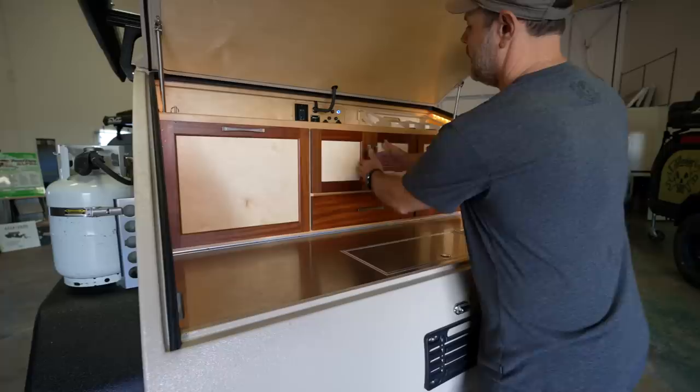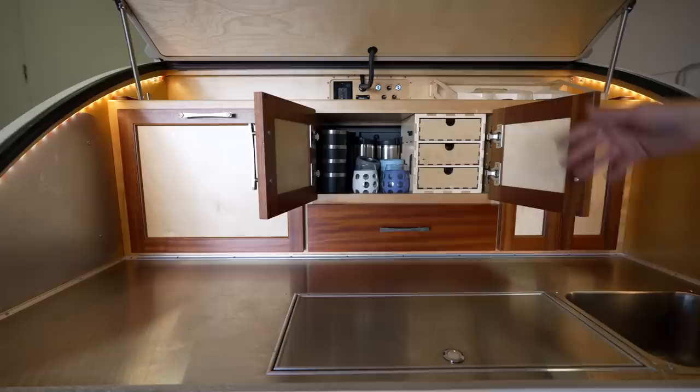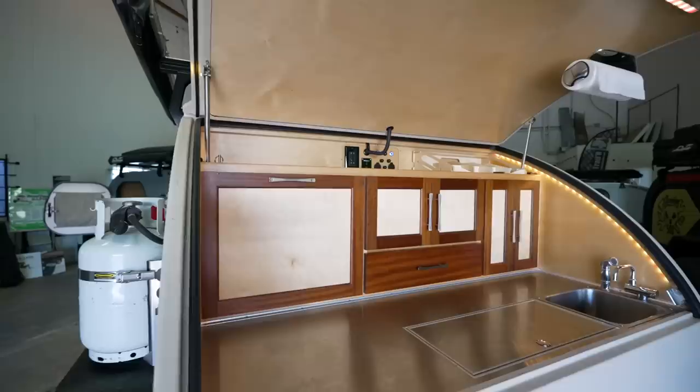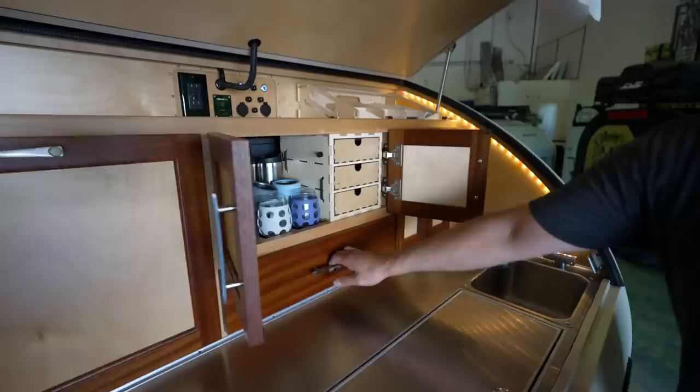In our galley, we have lots of storage. We have a center compartment, and behind all of that is our electrical compartment — our electrical distribution center. You don't need access to it very often, so pulling the cups out and stuff is not a very big deal. We have lots of little fitment options to manage all of your things.